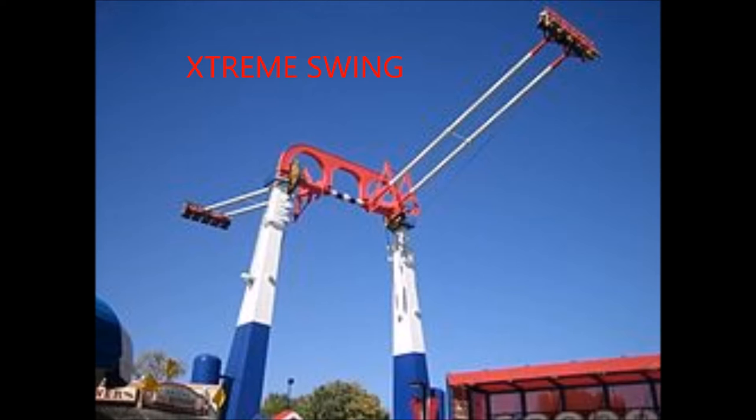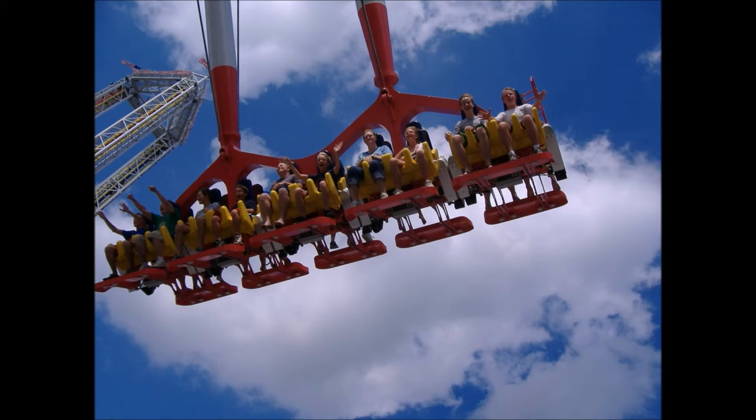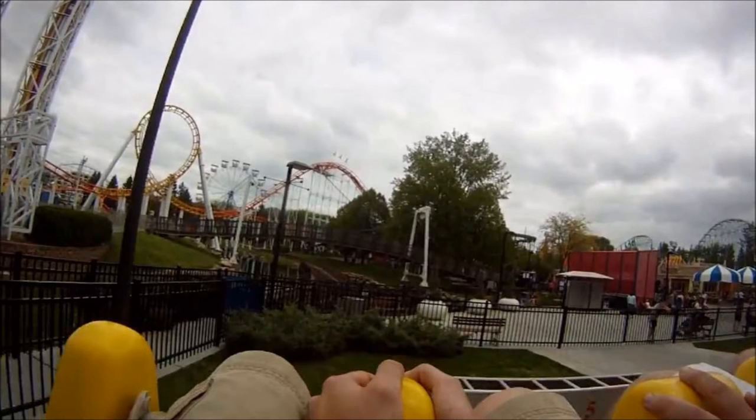Now we have the Extreme Swing. This is a huge swing ride. Two giant arms swing opposite of each other, reaching speeds of 60 miles per hour. The duration is one minute. It gets higher and higher with each swing. The structure is 100 feet high, but riders reach heights of 125 feet above the midway. Each swing can accommodate up to 20 riders. You have to be 48 inches tall to ride.